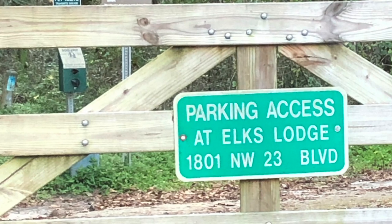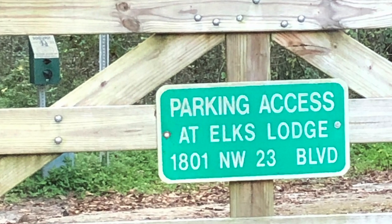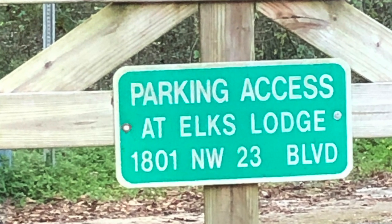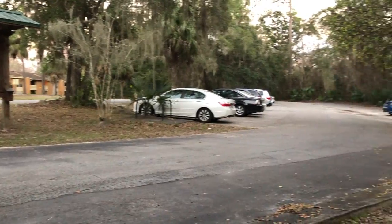When you type in Alfred A. Ring Park into your GPS, it will likely take you to a sign in a residential subdivision. Instead, type in 1801 NW 23rd Blvd and it will take you to the Elks Lodge as well as parking to the left for the park.